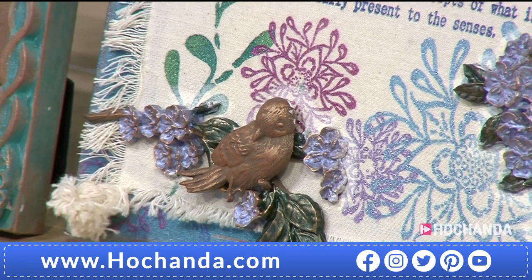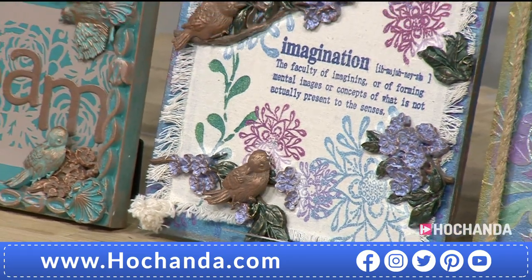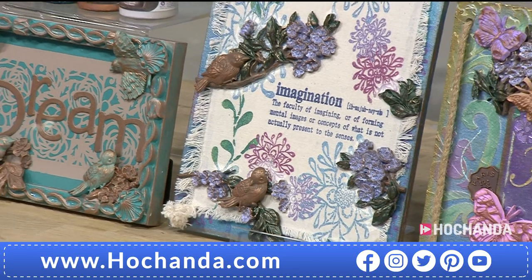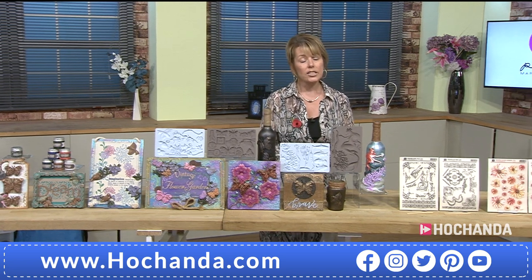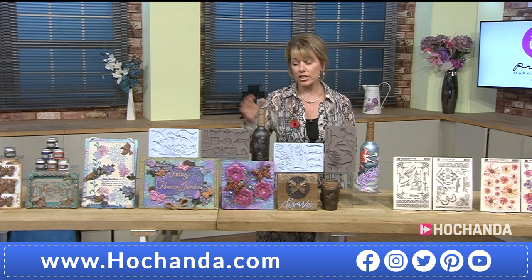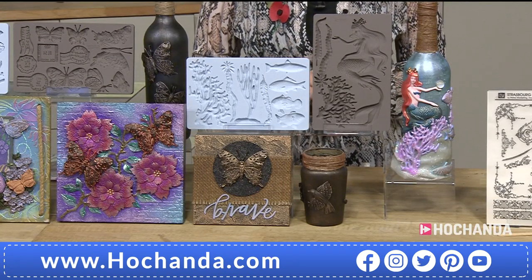We're off to a busy start. There's a six-pound saving on the one day special — £29.98, item 587344. The individual molds are available separately too, so if you want to go for just one, you can. We've also got another set of molds to show you.